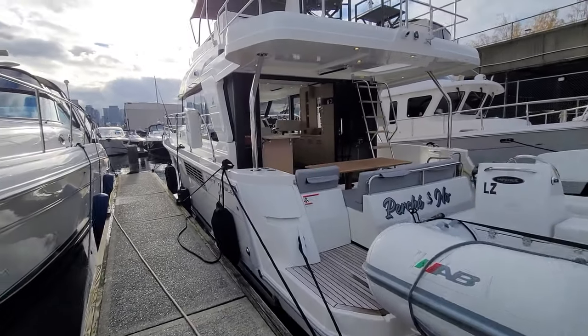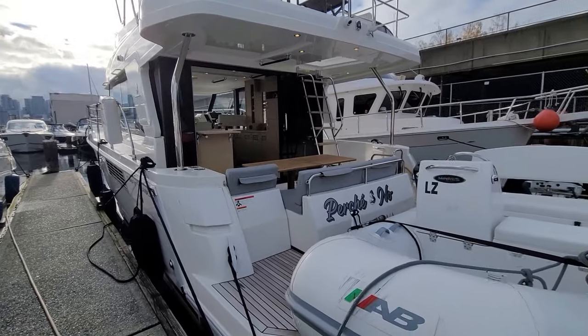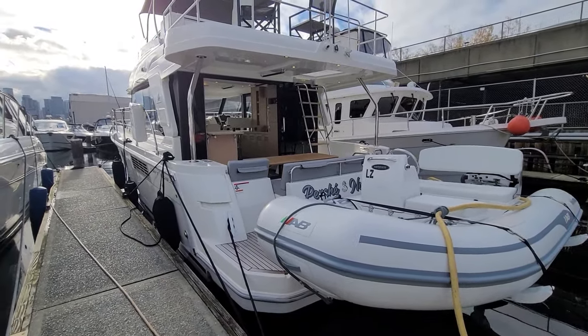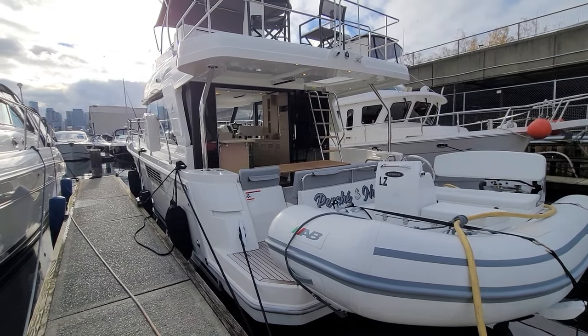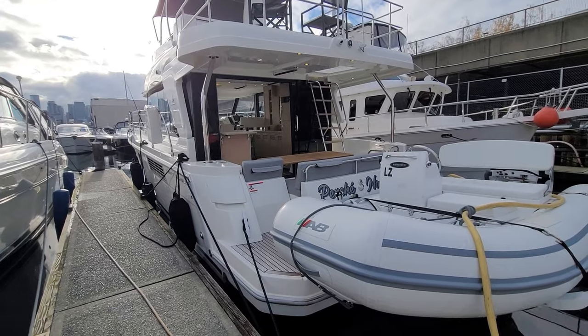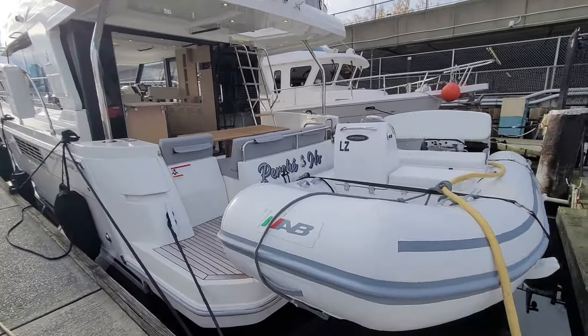So we're down here on the dock. The boat is literally in brand new shape. The only difference between this boat and a new boat is this has all the options down to cutlery and bedding — things you don't get on a new boat — and this upgraded tender with the Haida Davit.